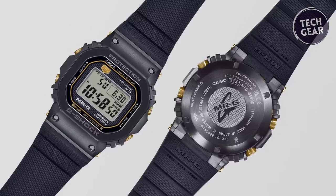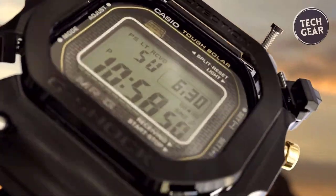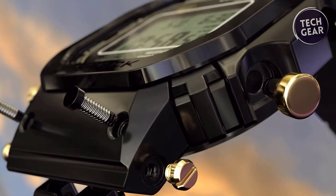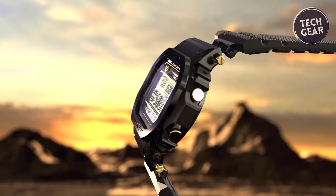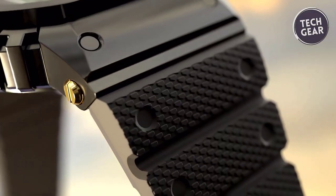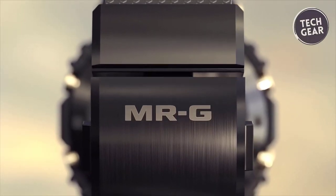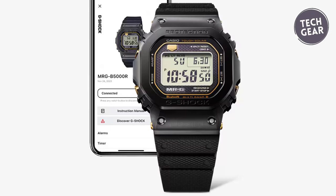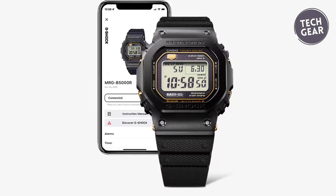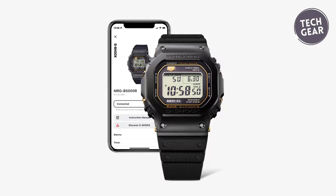Solar-powered with Bluetooth and radio control, this timepiece offers enhanced accuracy and reliability. The Super Illuminator ensures readability in the dark, while scratch-resistant sapphire crystal with an anti-reflective coating ensures enduring clarity. With features including automatic time adjustment, world time, and smartphone link, the MRGB 5000R1 exemplifies the fusion of tradition and innovation. Shock-resistant and water-resistant up to 20 bars, it's a companion for the adventurous and sophisticated alike. For those who seek the epitome of G-Shock excellence, the MRGB 5000R1 stands unrivaled.